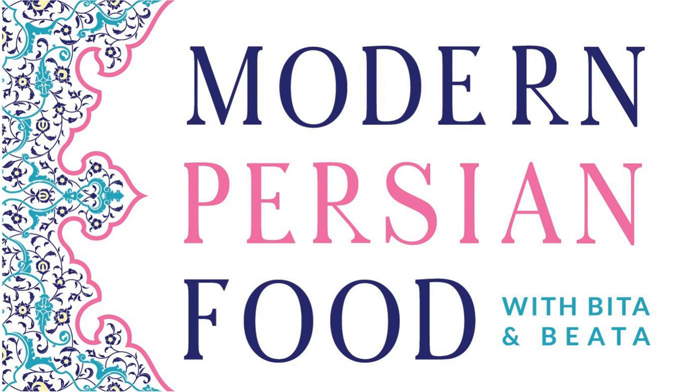We're excited to introduce you to the flavors, tastes, and techniques we use, and also our own cultural stories and perspectives growing up in the US in a Persian family. Thank you for joining us.